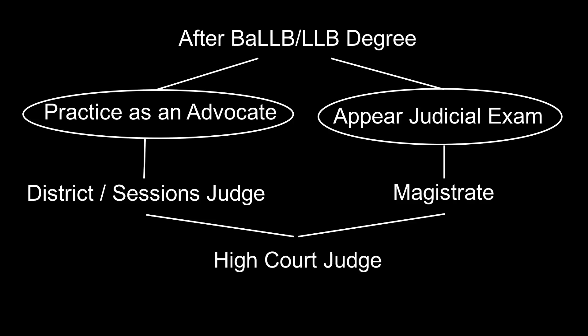Both the candidate who practices as an advocate and the one who appears in the judicial examination have a chance to become a high court judge. After practicing as an advocate for seven years, a candidate can become a district or session judge, and after working 10 years as a session judge or judicial officer, one can become a high court judge. Similarly, after working 10 years as a civil judge, one has a chance to become a high court judge. There is no minimum age criteria for high court or supreme court judges. After working as a high court judge for five years, a candidate can become a supreme court judge.